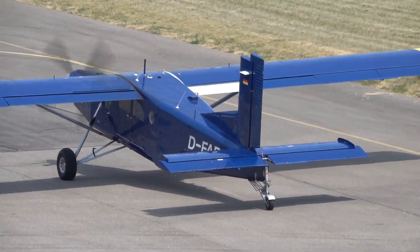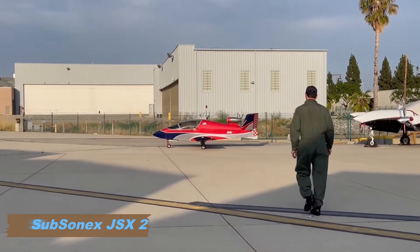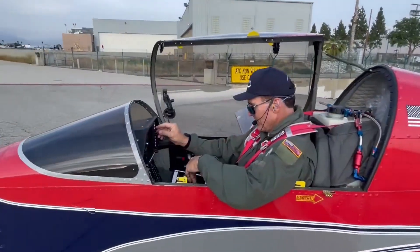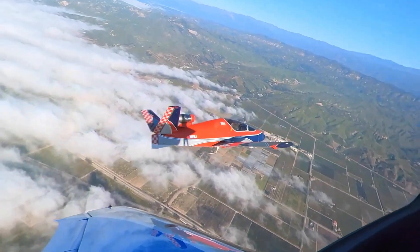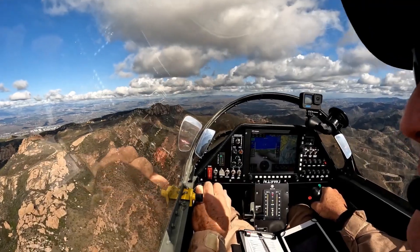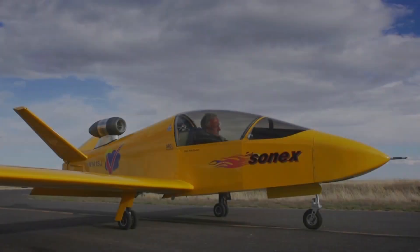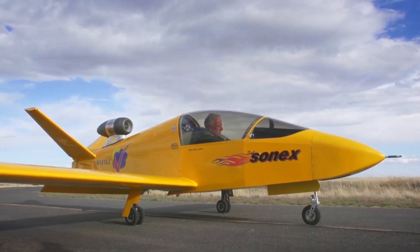The Subsonics JSX2, designed by Sonics Aircraft, is a single-engine personal jet that stands out for its unique combination of performance and affordability. This innovative amateur-built jet was created to make jet aviation more accessible to enthusiasts and private pilots. Its lightweight all-metal construction features a distinctive wide tail design, providing aerodynamic efficiency and stability. The jet's compact size and sleek profile make it a remarkable option in the personal aviation market.